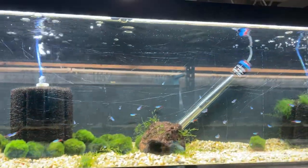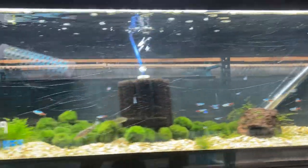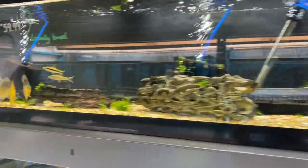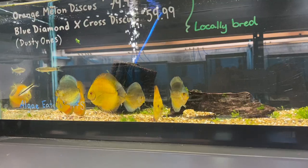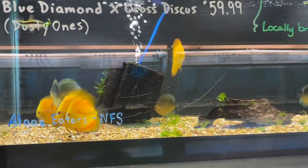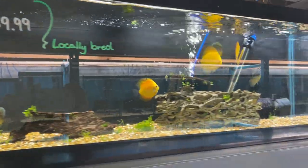Up top we do have a few neon tetras that are ready to go and moss balls. Next door we have some amazing locally bred discus. The tigers have all sold but we still have orange melon and some blue diamond crosses.